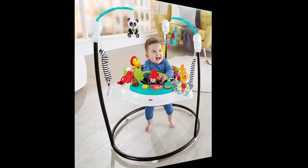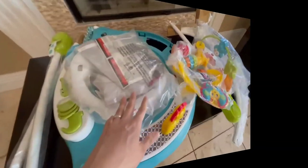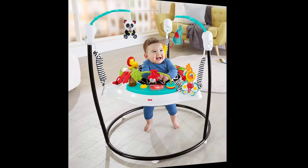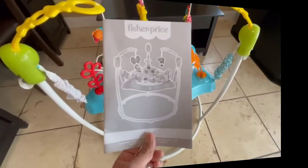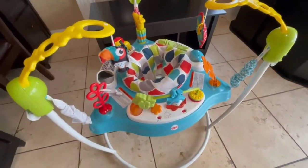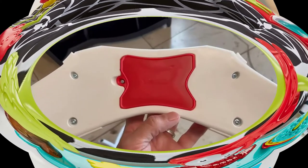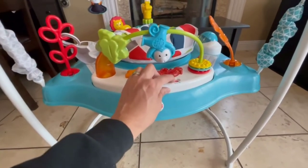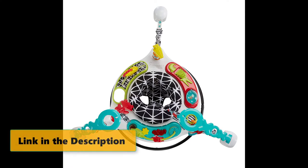The rotating seat gives little ones 360-degree access to toys, activities, and animal pals, including a roller ball, bead bar, teether, mirror, and so much more. As your tiny explorer discovers all the fun, their every jump is rewarded with lively music, lights, and sounds. Gross motor: jumping and balancing on tiny toes, reaching for toys helps your baby's gross motor skills grow.